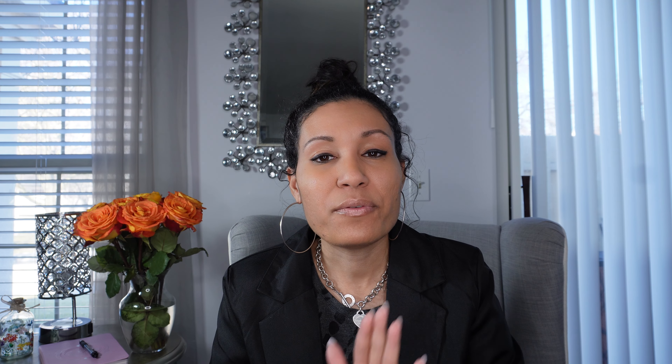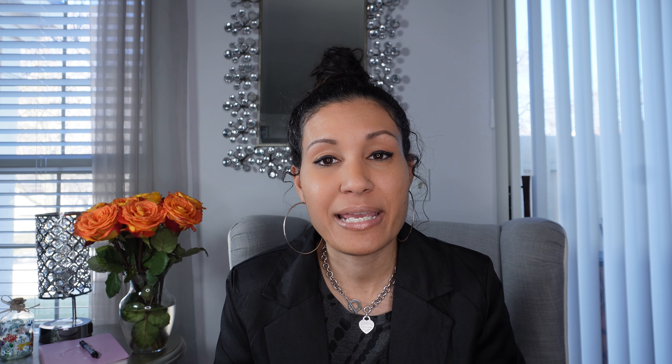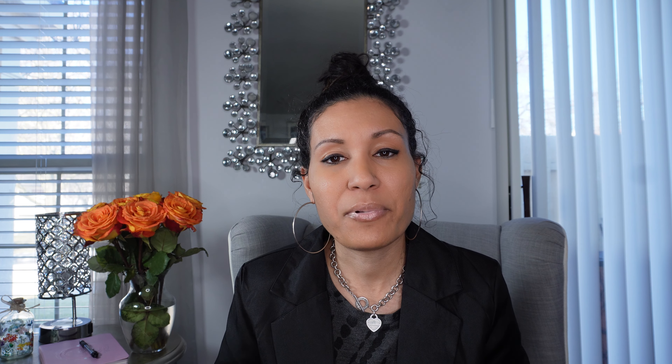The first step I took to rebrand my company was redesigning the website. I already had a pre-existing website, but I wanted to make sure I had the right branding as far as color and font choices and that I had the right dynamic graphics to bring it to life — making sure it represented myself, my company, and what I stand for, and most importantly having a dynamic portfolio.